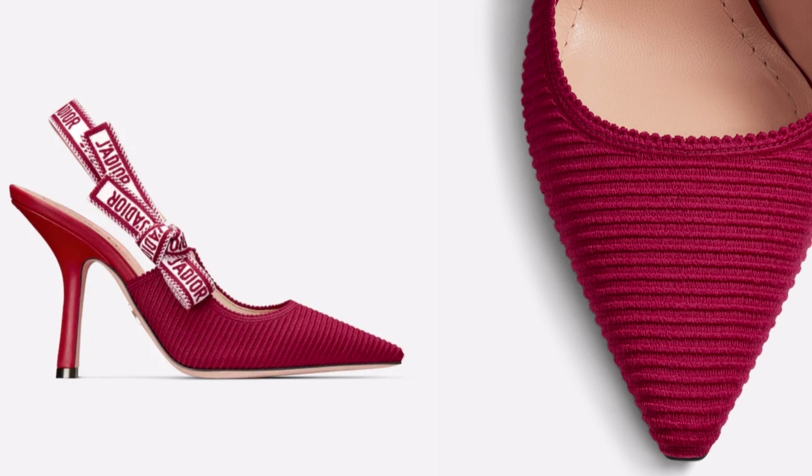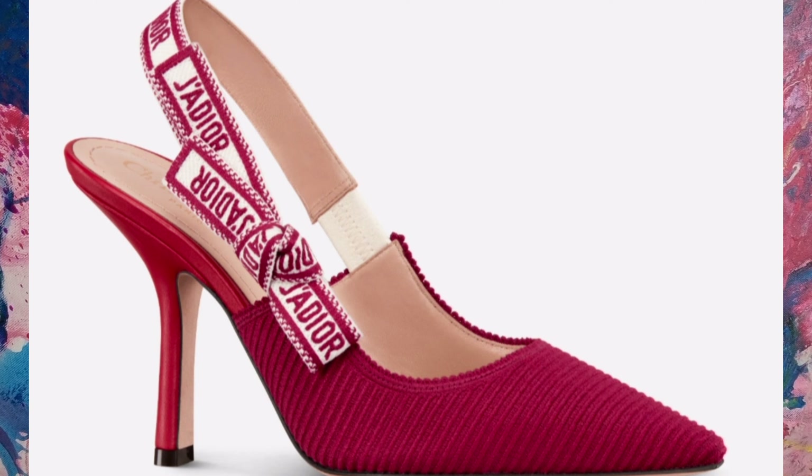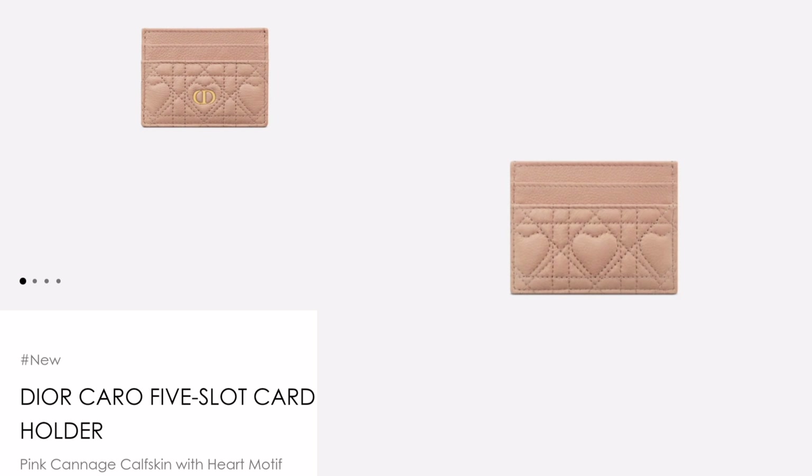Here are red Jadior slingback pumps. 950 euros for a pair of cotton shoes is a bit much, but if you need or want red cotton heels, these are amazing. I love Dior Jadior slingbacks but somehow I haven't got these yet. Maybe I'll put these on my wish list for this year, though I believe I would prefer leather ones — maybe black patent or patent nude.